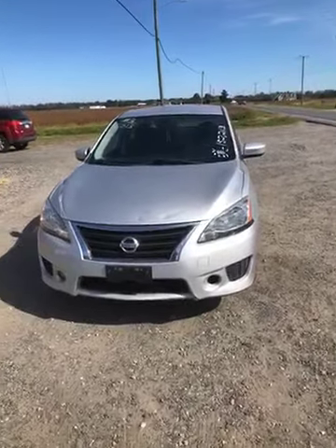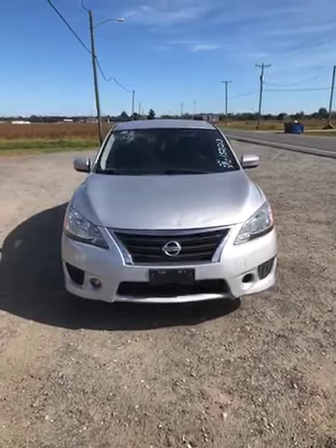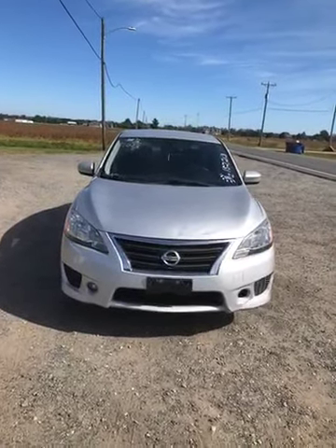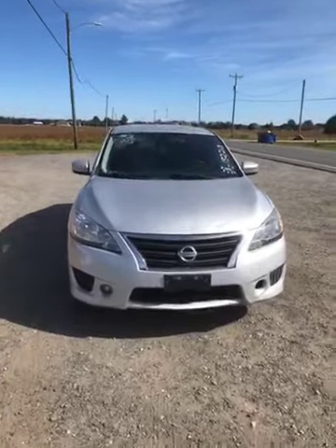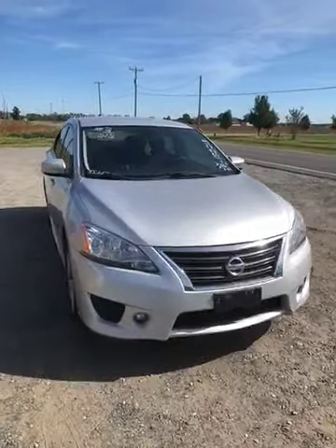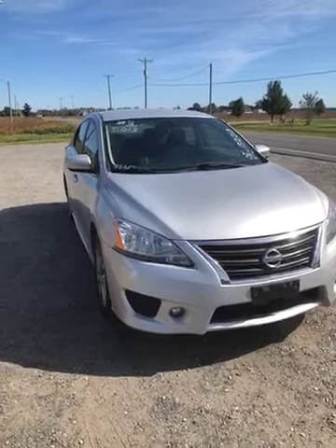Hey, good afternoon. It's Walt with People's Auction bringing you a Nissan Sentra SR model. This is a 2013, 152,213 running miles, runs and drives, speed tested at 55 miles an hour, ran out good.